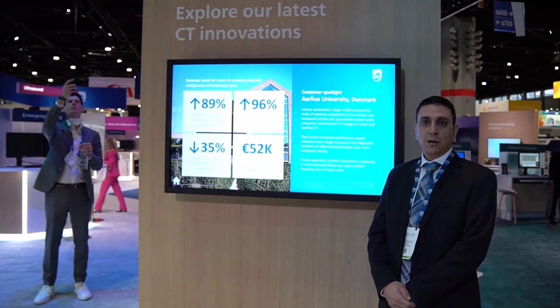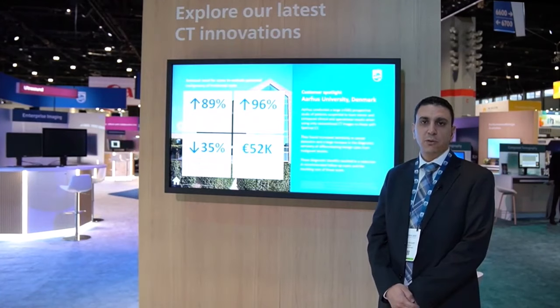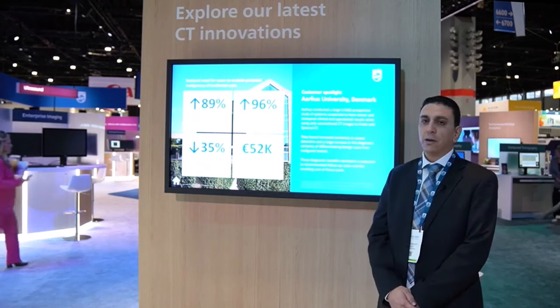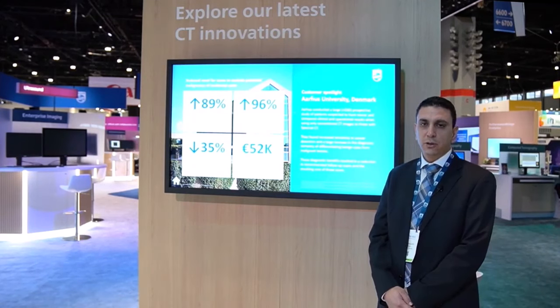One of the biggest studies done with Spectral CT included more than 500 patients demonstrating its benefits in radiology, performed at Aarhus University in Denmark. The study looked at the utility of spectral CT information in the occult cancer pathway. Aarhus University Medical Center reported an increase in certainty of exclusion for benign findings from 30% to 96%, translated to a reduction in needed follow-up scans by 34% and annual savings of $52K.